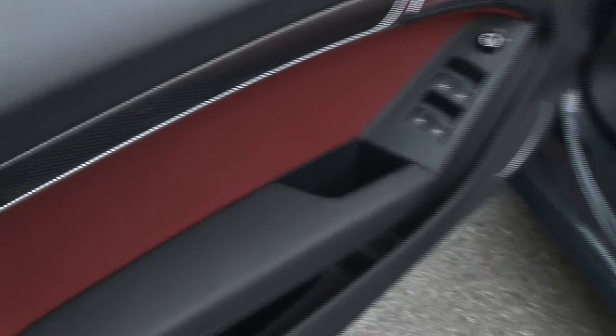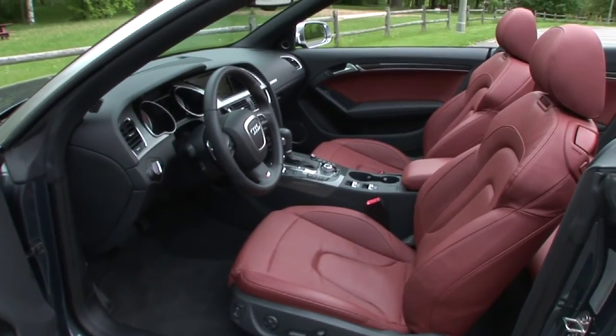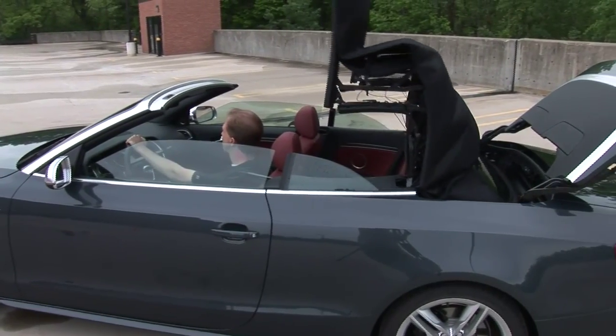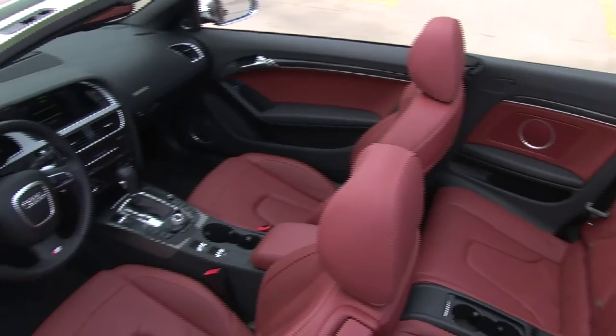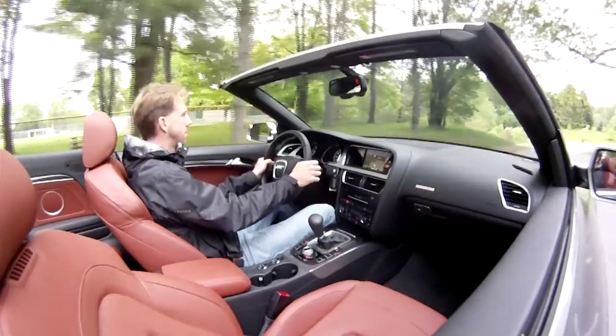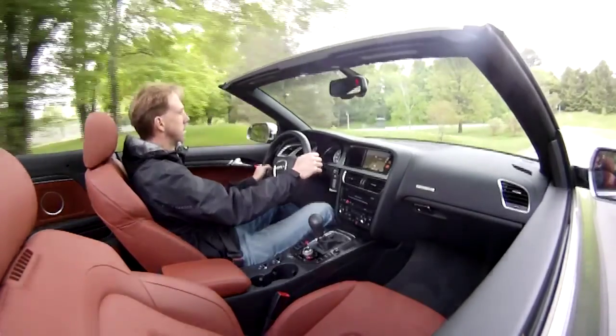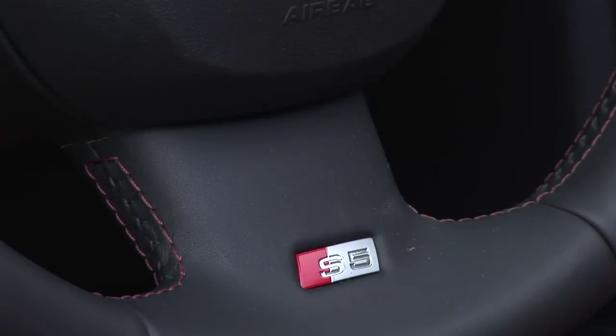The S5's craftsmanship and layout reflect the same world-class standards that have made the Audi brand so popular. The convertible soft top retracts in a mere 15 seconds, giving way to the striking red and black leather interior of our test model. In the unlikely event you forget what you're driving, Audi reminds you with S5 logos on the running boards, seat backs, and steering wheel.